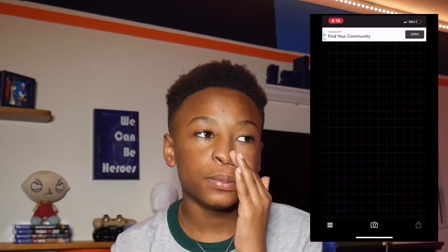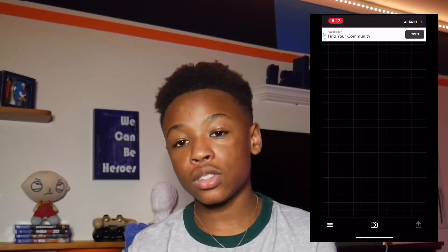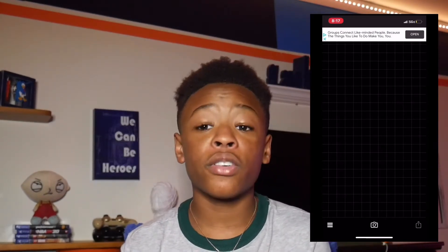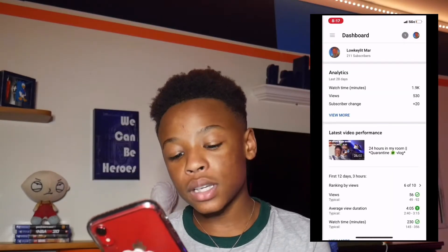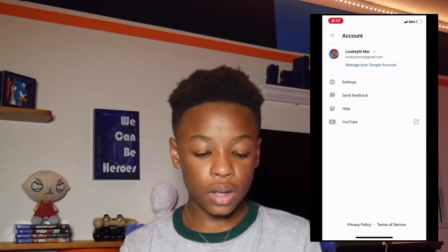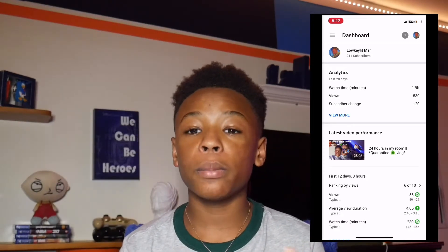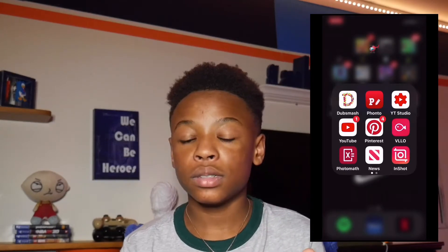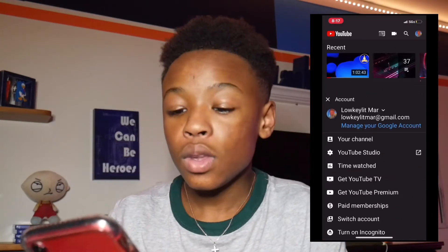Funto is an app where you can put words and stuff on your pictures. I use Funto for my YouTube thumbnails — you can add pictures to other pictures, put words on them, and use different fonts. Then I have YT Studio, which lets you manage your YouTube channel from your phone. You can add thumbnails, tags, and basically manage your videos from there.